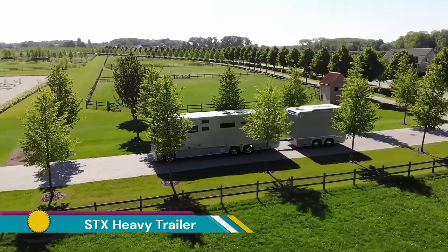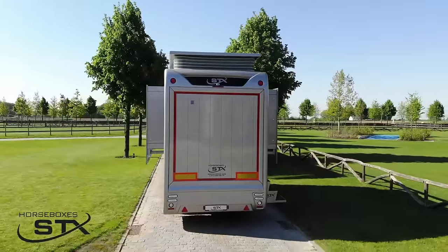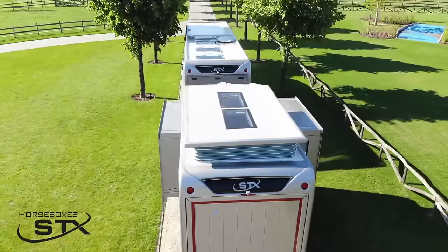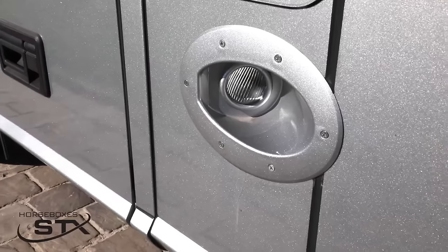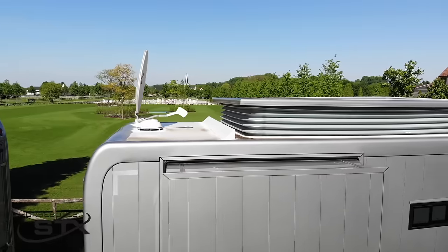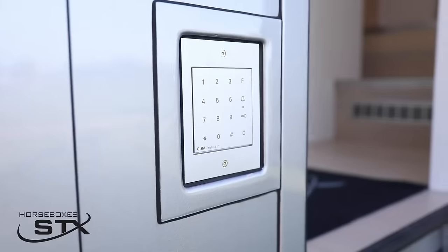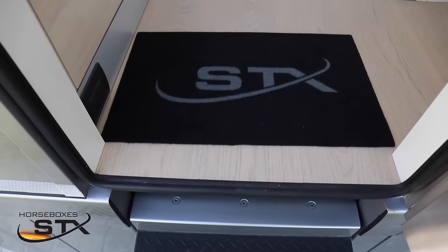The STX Heavy Trailer with the full living option is a trailer designed specifically for transporting horses in style and comfort, while providing luxurious living quarters for you along the journey. Built by STX Trailers, it prioritizes both the well-being of your horses and your own living experience. The trailer can comfortably accommodate up to four horses, ensuring they have ample space to move around during transport.